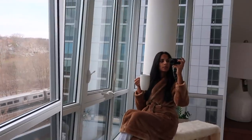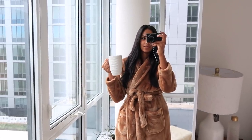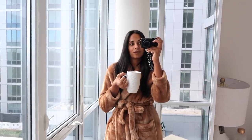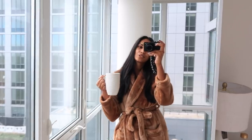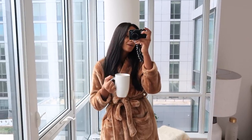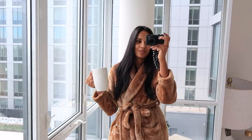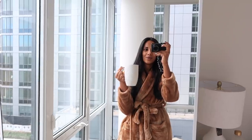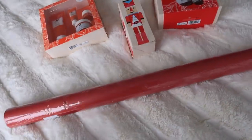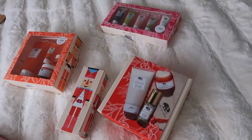So on today's agenda I am going to be wrapping some gifts, and I want to show you guys some of my personal favorite sets this holiday season from Origins. This portion of the video is sponsored by them, but as you guys know I personally have been a huge fan of their products for a really long time, so let me show you some of my personal favorite sets for this holiday season.